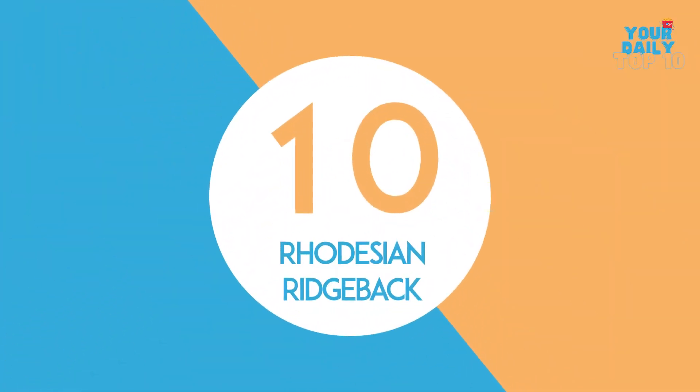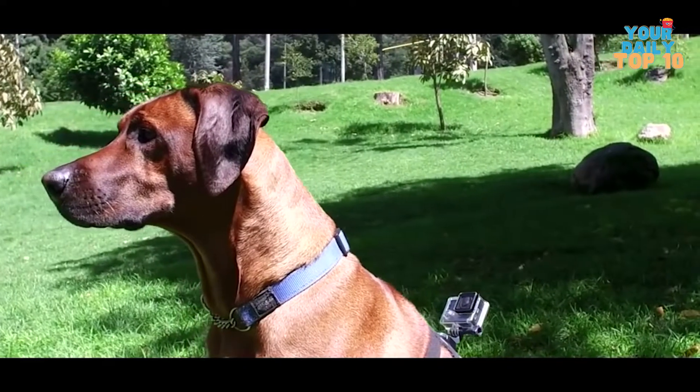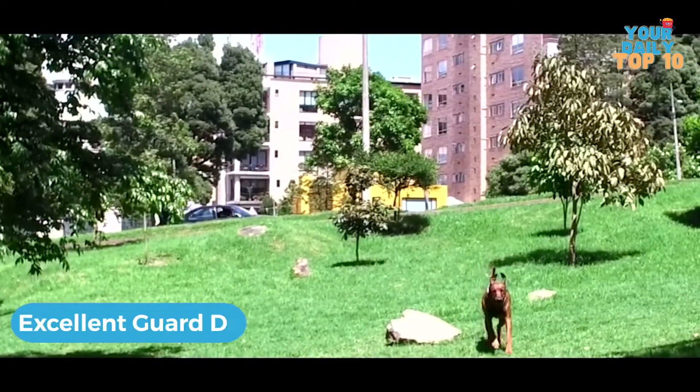Number 10, the Rhodesian Ridgeback. The Rhodesian Ridgeback, a dog native to South Africa, is number 10 on our list. This naturally born hunter is known for its extraordinary loyalty and self-reliance, making it an excellent guard dog.